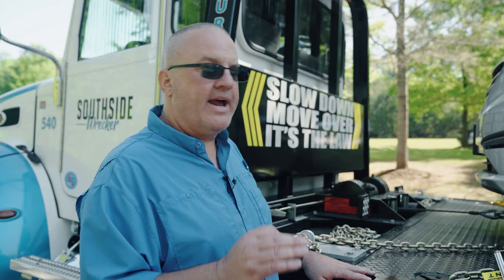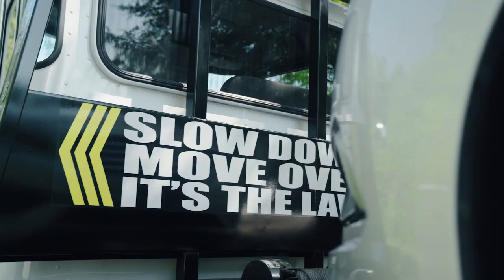Hire the right people to do your towing. It's not always about price — it's about safety. And please remember: always slow down and move over. It's the law.